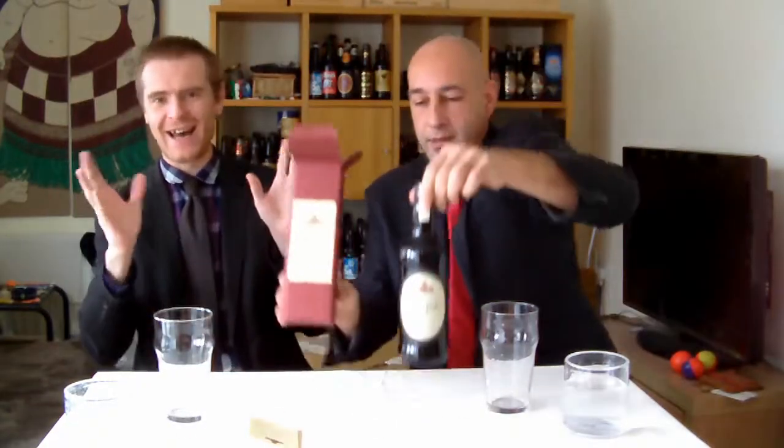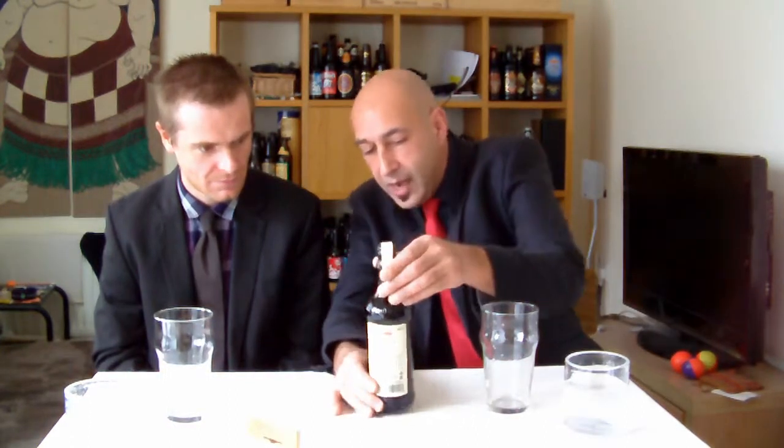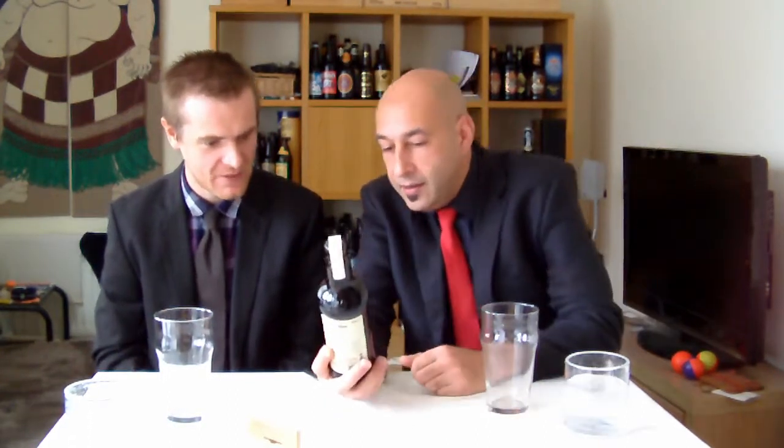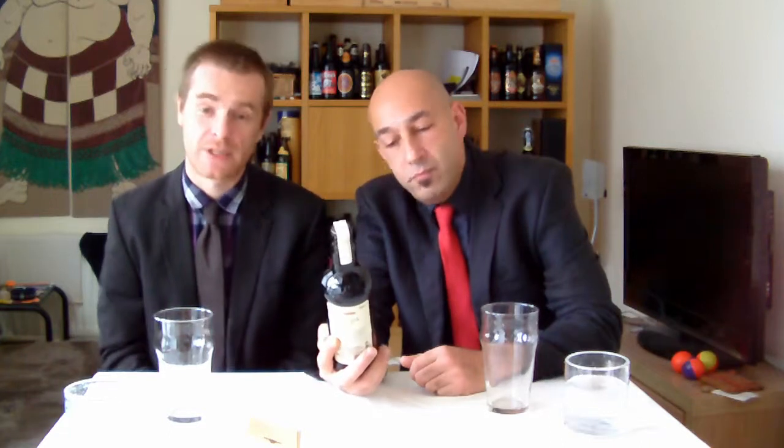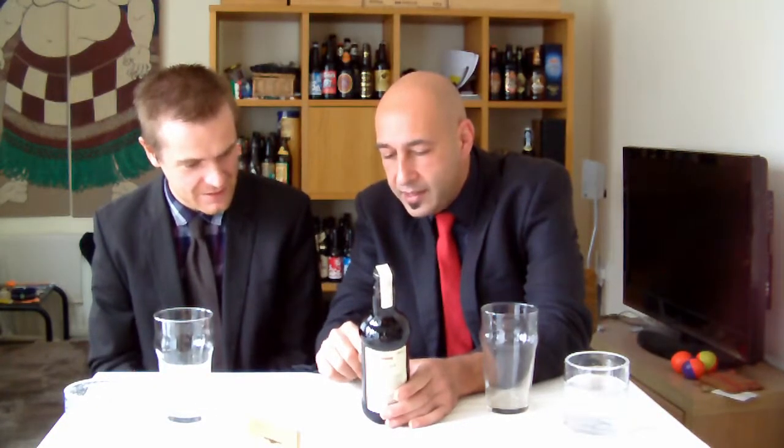Boom. And the bottle. Now we're going to remove it from the box. First thing I want to do is see if it's numbered. Yes — 076637. Fuller's 2013 Vintage Ale Limited Edition, number 076637.